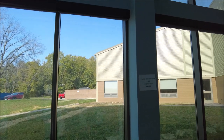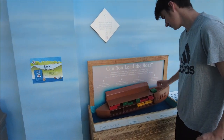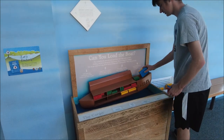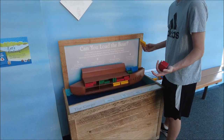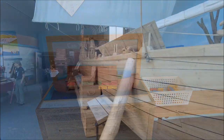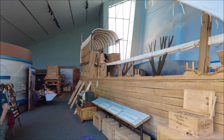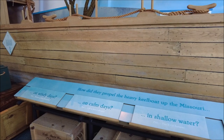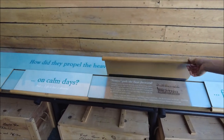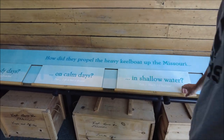Please look with your eyes and not your hands. I can't really look with my hands. So we're not supposed to touch this? Caleb's going to try to load the boat here. Keep it balanced. That didn't work. You need more stuff. You got it, it's balanced. This is one boat that T-Pain has never been on. How did they propel the heavy keelboat up the Missouri? How'd they do it in shallow water? I want to know. Men pushed the boat forward using 18-foot long poles. That sounds horrible. Stupid craft fair.